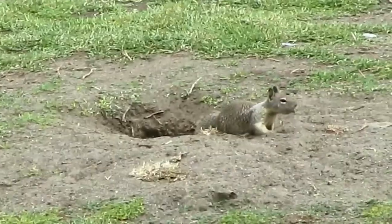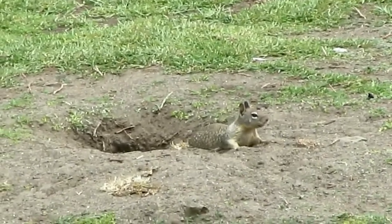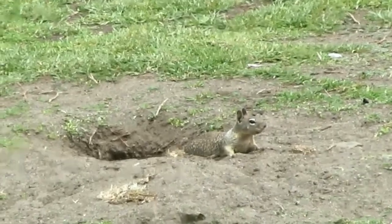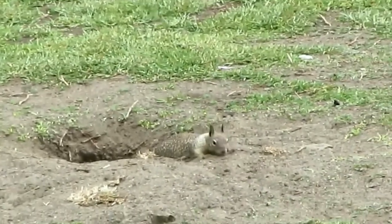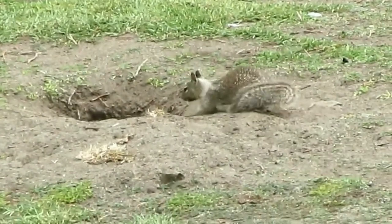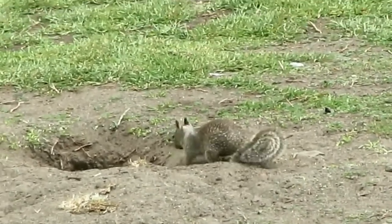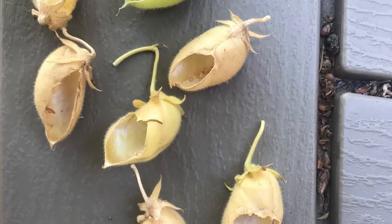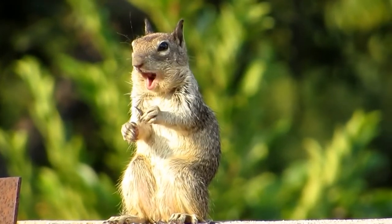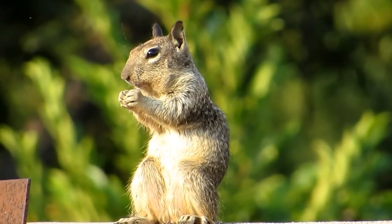California ground squirrels have burrow systems in which they habitate. If there are no spider webs or foliage debris in the opening, that can signify the system has been active recently. You also know a ground squirrel is responsible for crop damage if your fruit and vegetables begin to show teeth marks. Squirrel feeding damage is identifiable by the appearance of those teeth marks. You can also identify activity by girdling present on trees and by their droppings.